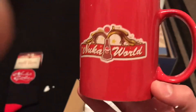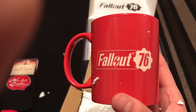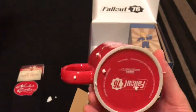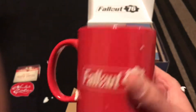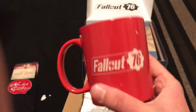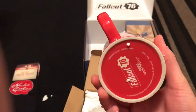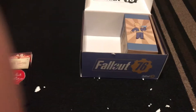Look at that — Nuka World. I don't drink coffee personally, but if you drink coffee, this would be a great mug to drink out of. I'll find a use for it. That's really neat — Nuka World, Fallout 76. Definitely putting that to the side.